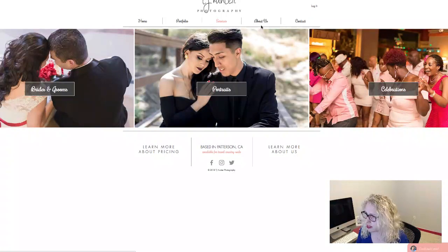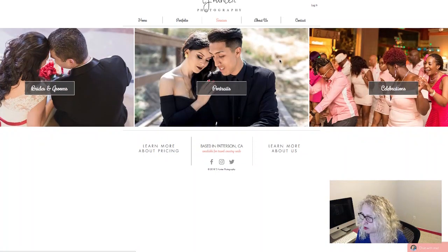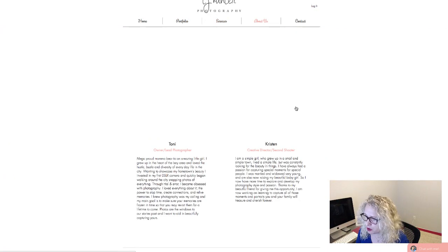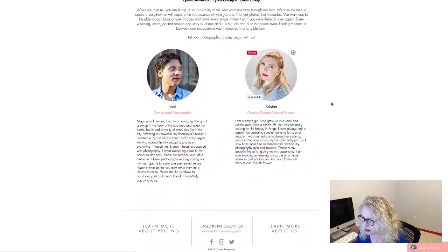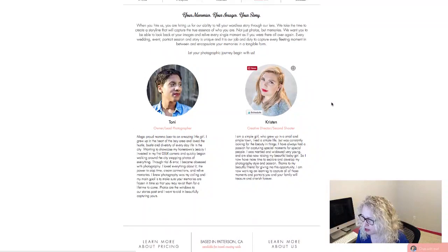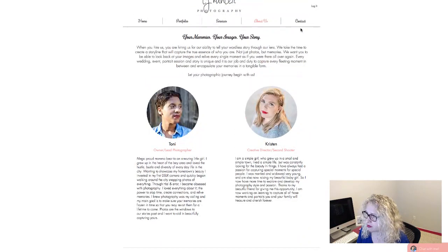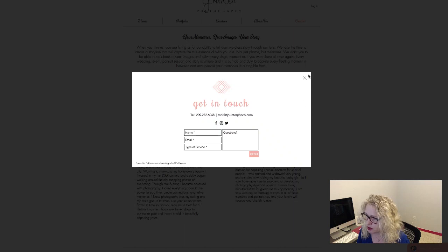I think that was all I had. You asked if there was enough information, and I would probably put a little bit more information about you and about the sessions themselves. Other than that, everything looks great. I like the 'chat with me' down here, and your contact page is great. So that's all I have for you — hopefully that was helpful.